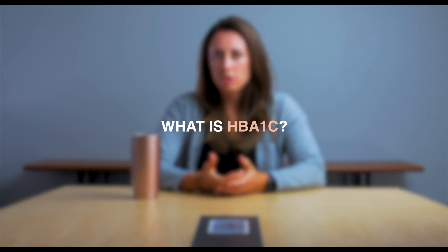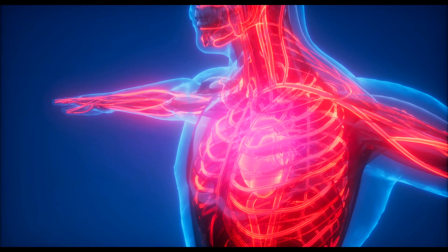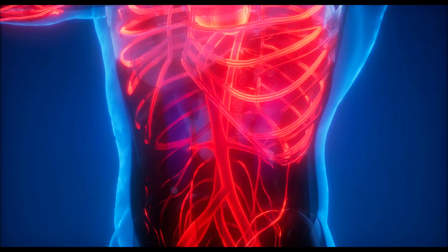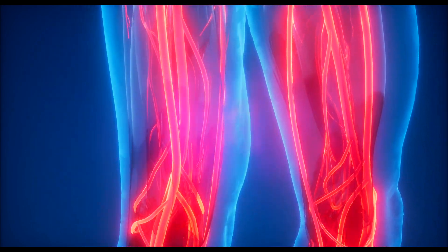Hemoglobin A1c, or HbA1c, is a special kind of protein in a red blood cell that glucose can attach to. Glucose is a simple sugar that rises in the bloodstream after we eat carbohydrate-rich foods, and some of that glucose can attach to the HbA1c protein.